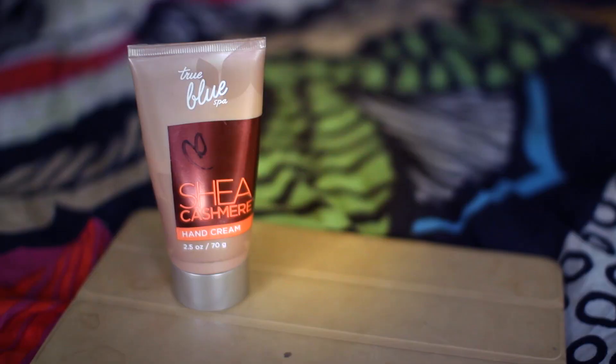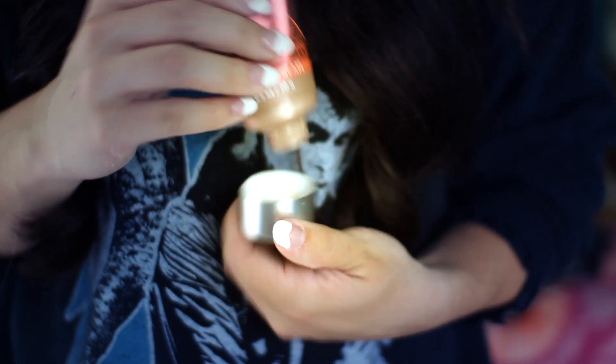I have this Shea Cashmere Hand Cream. I got this from Bath and Body Works, I want to say, like a year or two ago, and it is amazing. It smells so good, and it makes your hands just feel like Jesus slept in them.